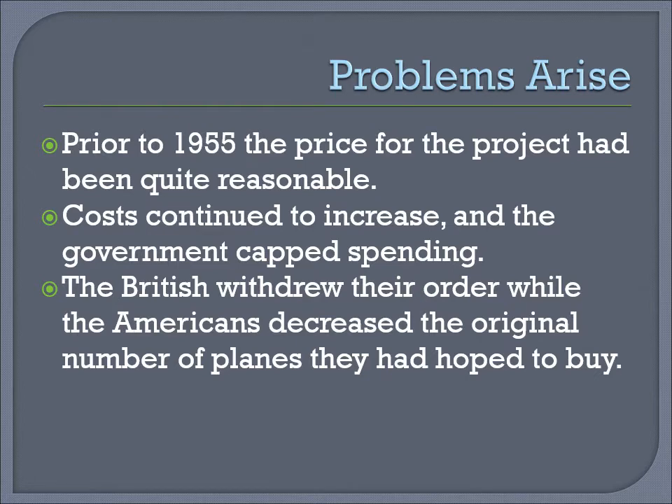Problems arise. Prior to 1955, the price for the project had been quite reasonable. However, costs continued to increase and the Liberal government under Louis Saint Laurent capped spending. The British also withdrew their order, while the Americans decreased the original number of planes they had hoped to buy.